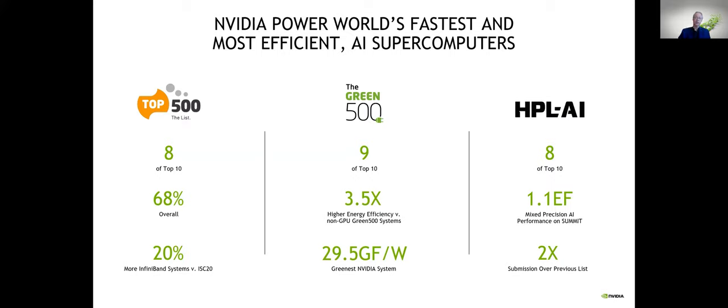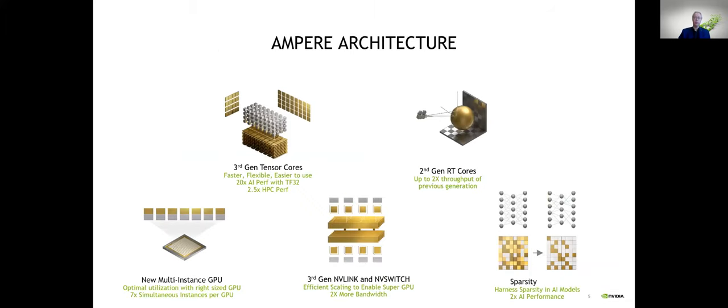Speaking of what makes things go so fast — as of last year, we announced our Ampere GPU architecture. This is novel in a couple of ways. We have tensor cores, often known as AI cores, now in their third generation — first generation was in Volta, second in Turing. They don't just do AI anymore; there's specific HPC functionality they can accelerate as well. We've also got second-generation ray tracing cores.